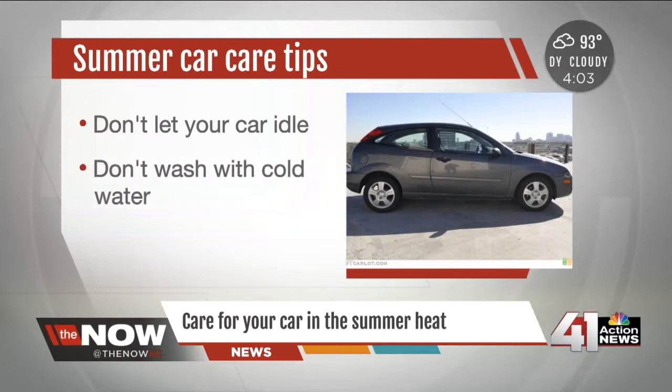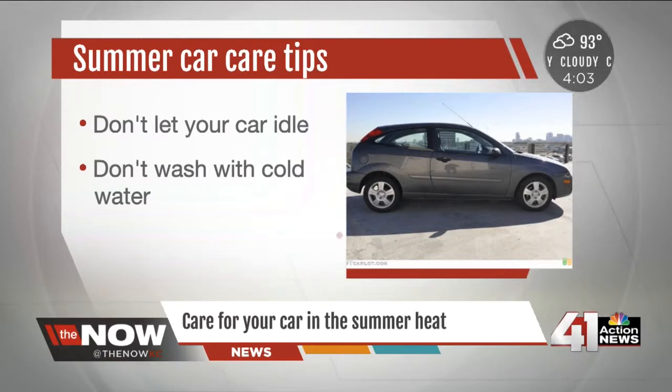Don't wash your car with cold water after it's been sitting in the sun either. That shock of cold water hitting the extra hot glass can actually crack it. And check your car's tire pressure — under-inflated tires produce more friction on the roads and that can cause a blowout.